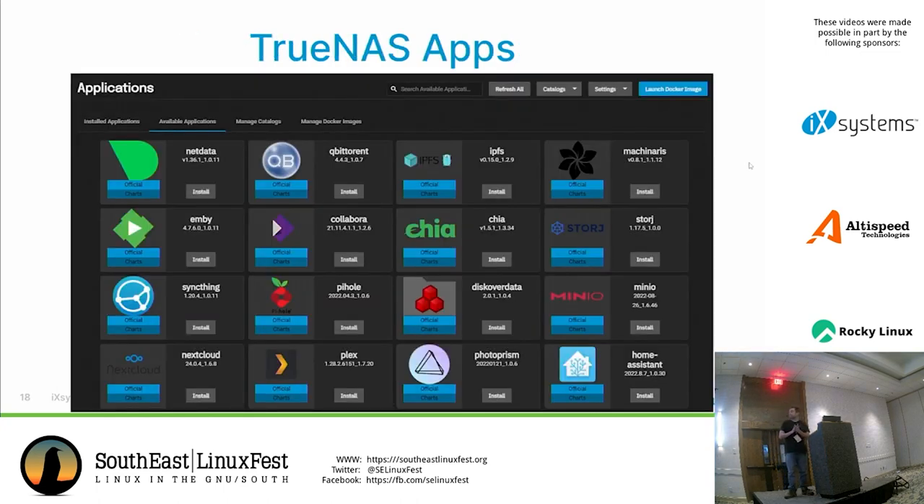The app store shows just what can fit on screen, but you've got hundreds, even thousands to choose from — very similar to a Linux app store experience. You can also launch Docker images yourself if an image isn't listed, or bring in custom ones. So that's also very useful.